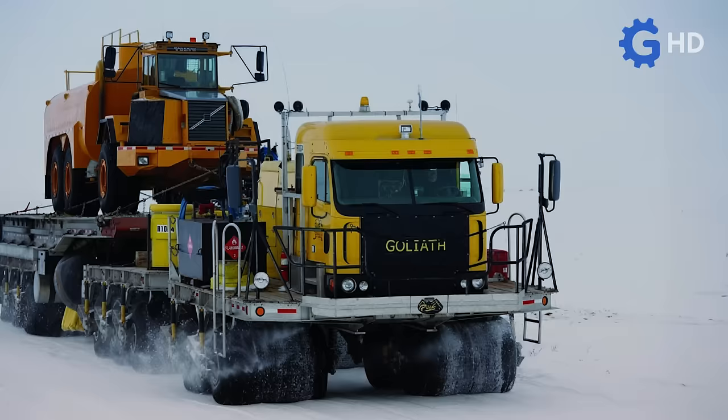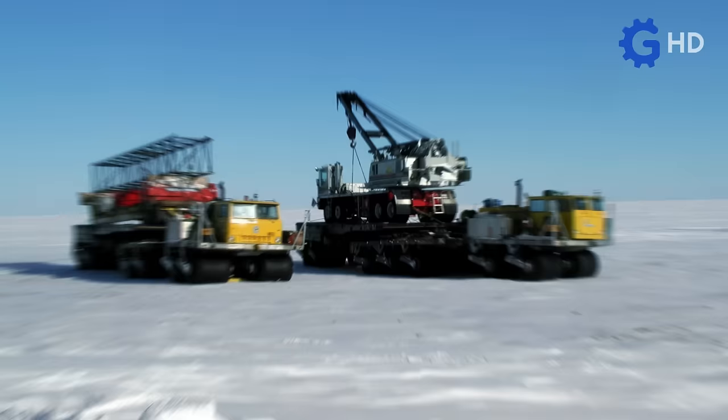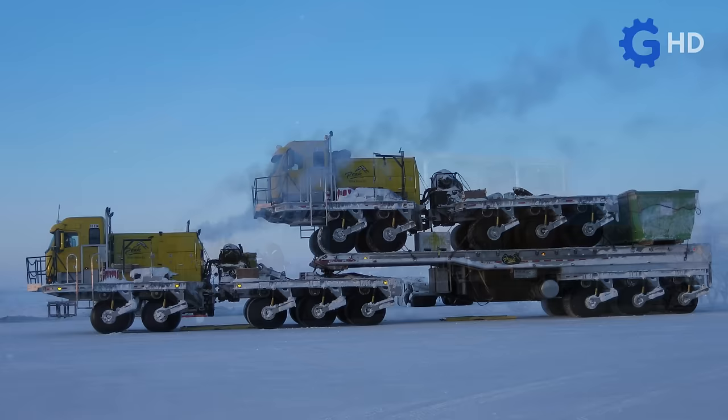This truck named Goliath, in honor of the legendary biblical character who confronted David, is a fundamental part of the existing fleet of Peak Oilfield Service, becoming one of the key pieces of transportation for fuel, construction equipment, and even other vehicles and offices in containers. These loads, which could reach up to 50 tons, prompted this oil company to require a unit of this type, which was manufactured by the company Busby International.